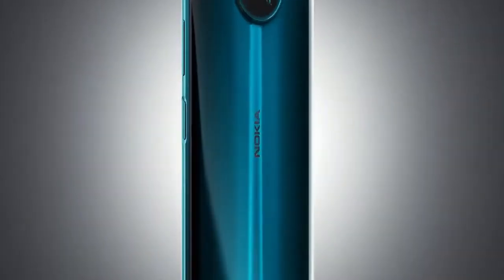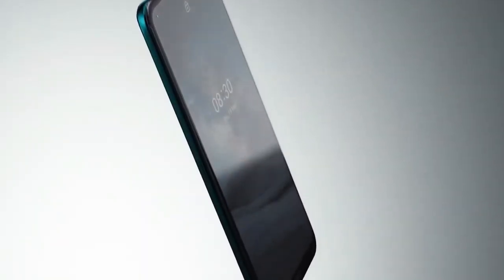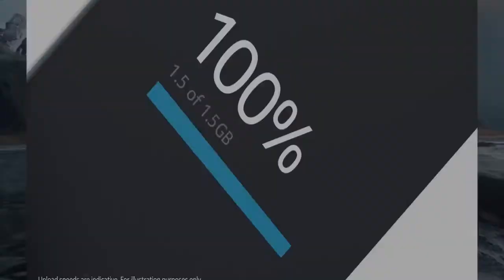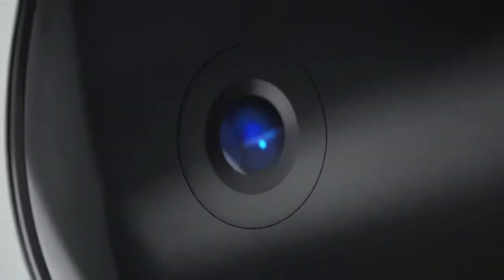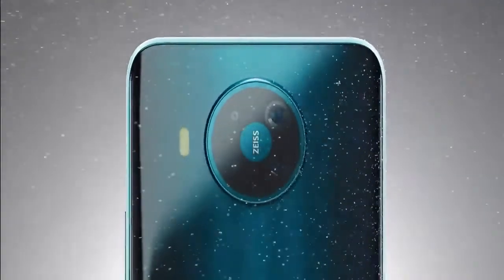Number 5: Nokia 8.3. The best and most beautiful phone in this list. It has a 4500mAh long battery with a 64MP quad 4K camera. I like this phone mostly because of its beautiful color and look. Its color is Polar Night. Its price is about $400.